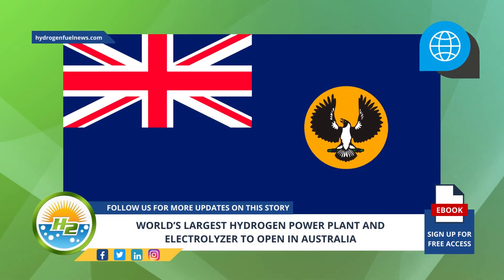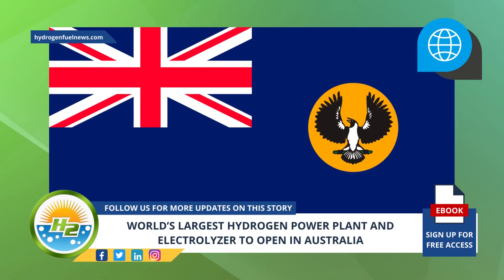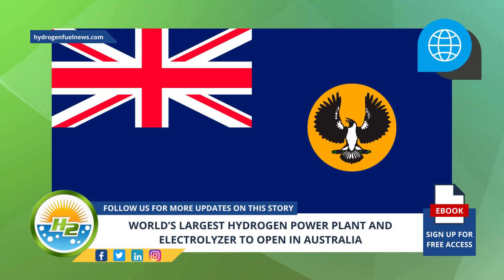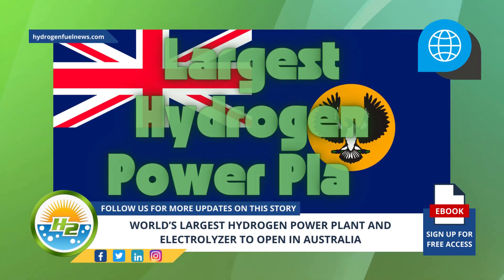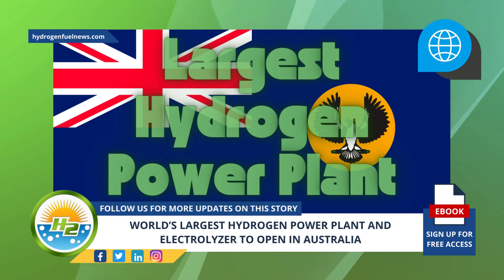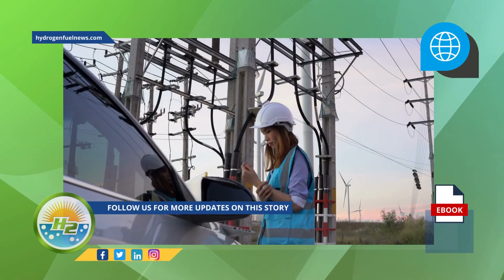South Australia plans to bring an ambitious green energy project to fruition by building the largest hydrogen power plant in the world, which will be home to an electrolysis facility that is 10 times bigger than any other H2 power station currently in operation. The facility will be substantially larger than anything running today.